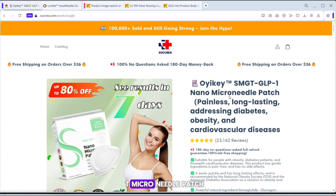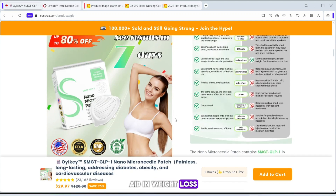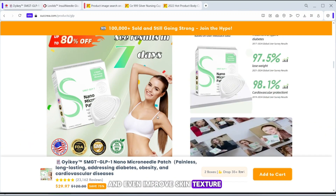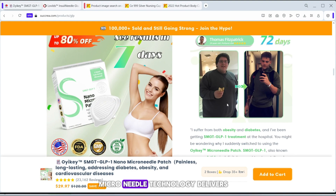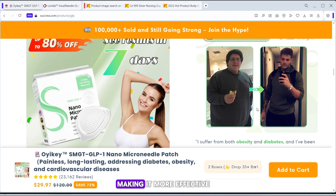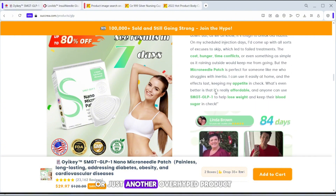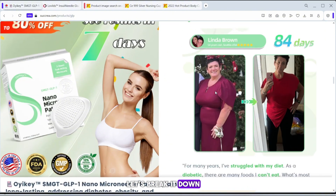Have you seen ads for the Oiki microneedle patch, claiming it can control blood sugar, aid in weight loss, and even improve skin texture? The company claims this nano-microneedle technology delivers a slow, long-lasting release of SMGT GLP-1, making it more effective than traditional injections. But is this revolutionary, or just another overhyped product? Let's break it down.